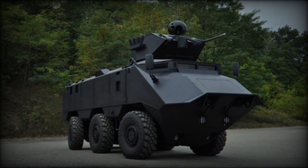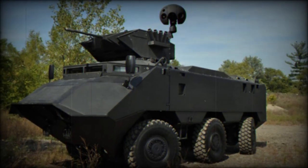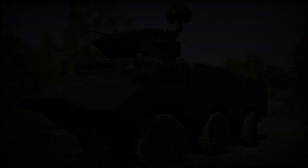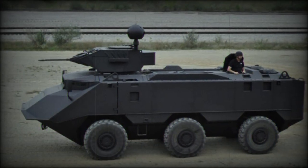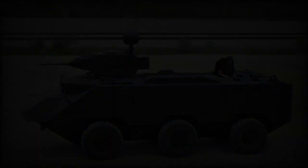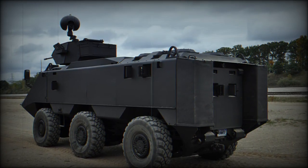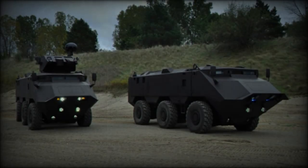The Desert Chameleon, developed by Advanced Defense Vehicle Systems (ADVS), formerly known as General Purpose Vehicles (GPV), emerged as a response to Kuwaiti requirements, with development commencing in 2007. Notably, ADVS has a track record of creating armored personnel carriers like the GPV Captain and FNSS PARS, both equipped with active suspension systems. Kuwait's Ministry of Internal Affairs placed orders for these APCs, with initial deliveries beginning in 2010. Presently, Kuwait stands as the sole operator of this armored vehicle.